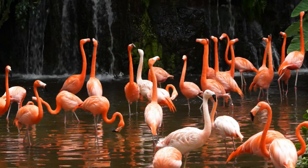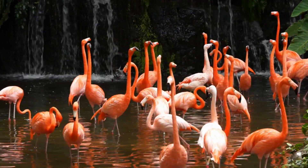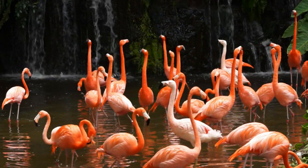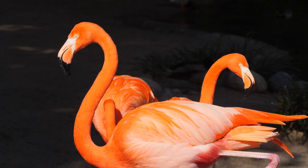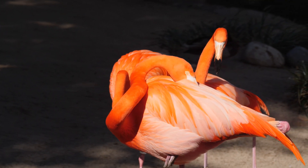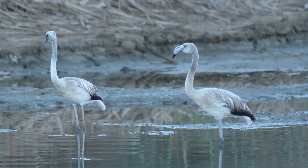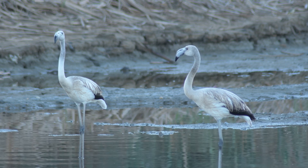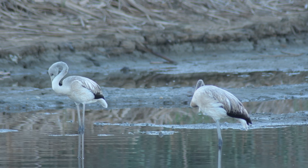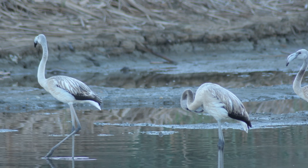The strength of that pink color depends entirely on how much carotenoid-rich food they consume. Flamingos in the wild have constant access to the right types of food, but in captivity — like in zoos — they often require a special diet that mimics their natural intake. Without that diet, their feathers would fade to a pale gray or white. Zoologists often supplement flamingo food with paprika, carrots, or synthetic carotenoids to maintain their trademark look — not for vanity, but because in flamingo society, color matters.